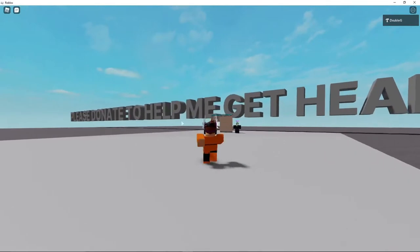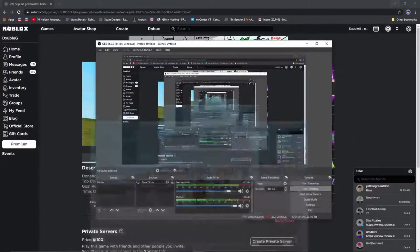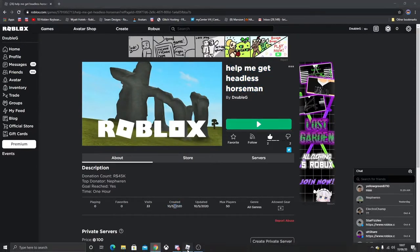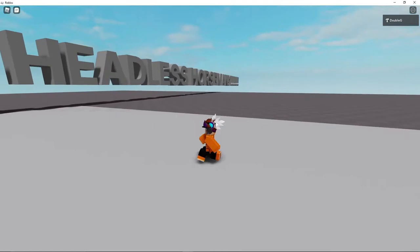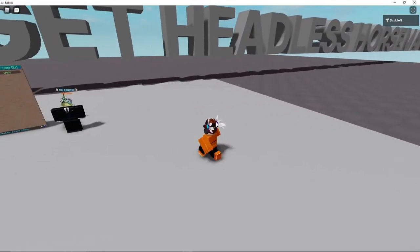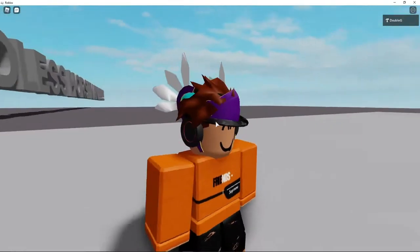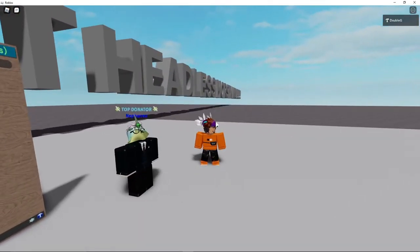I made a game called 'Help Me Get Headless Horseman' yesterday, and I sent it to all my friends because I really wanted Headless Horseman — especially because this might be the last time that it comes out.